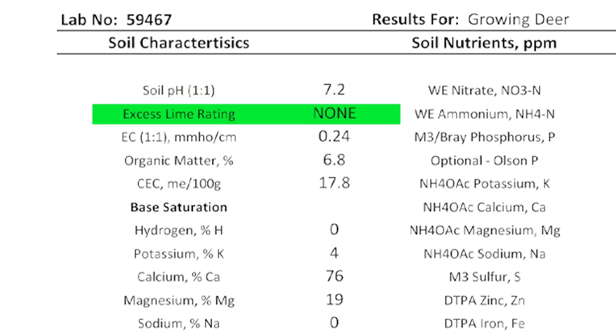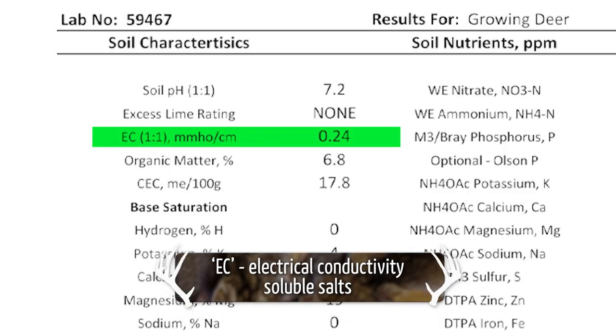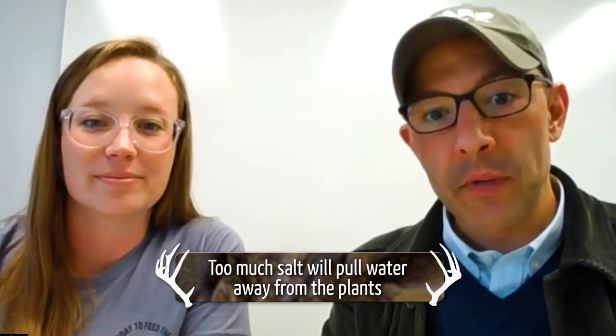Your excess lime rating — that is the effervescence or the carbonates in the soil. Typically those carbonates build up in like a desert soil. This is not a desert region, so you're not going to have any carbonates in the soil unless it comes from the soil itself, which you don't. It gives you an indication of some of those carbonates and the problems they could pose in some nutrient management strategies. Your EC — your electrical conductivity or your soluble salts — is pretty critical. If you get into a salty area, you get into really big issues with water availability because those salts will pull the water away from the plant roots.